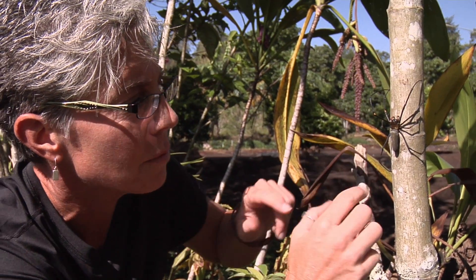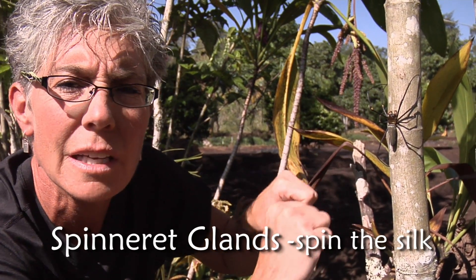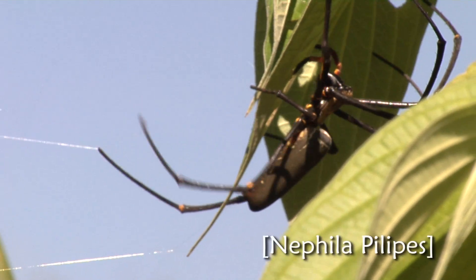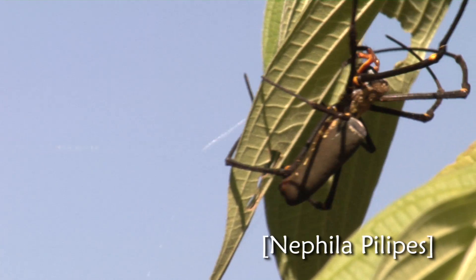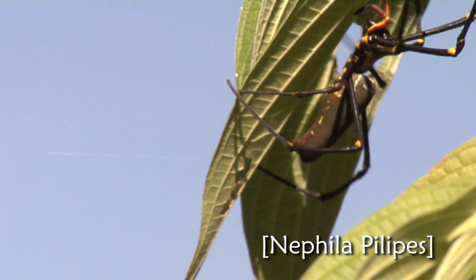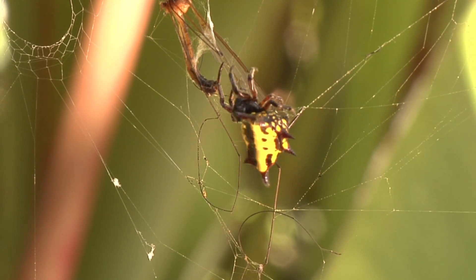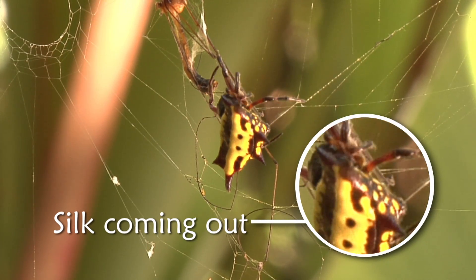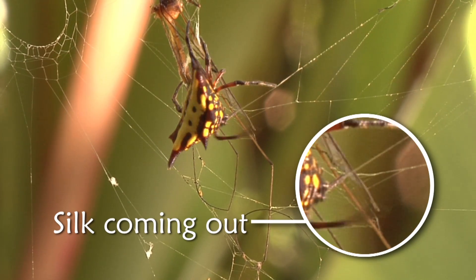In the abdomen, there are several pairs of spinneret glands, and each one of these glands has a special purpose. One gland may secrete a thread used as a safety line for the spider. Another gland may produce a sticky thread to build the web and capture prey. Another gland may produce a finer silk used to wrap their prey up and eat it.